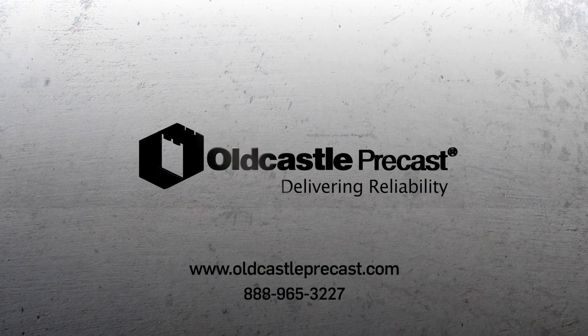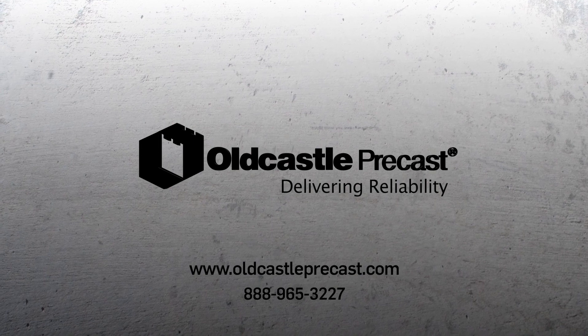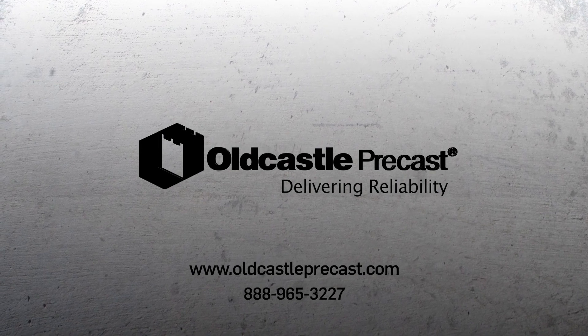To learn more about Old Castle Precast roadway slabs, visit our website or call us at 888-965-3227.